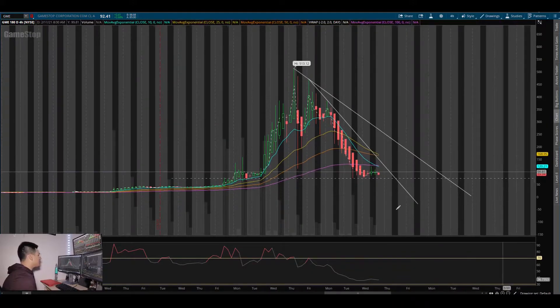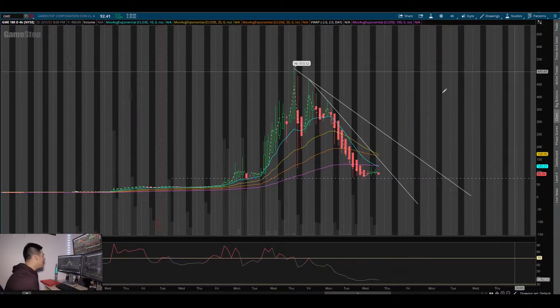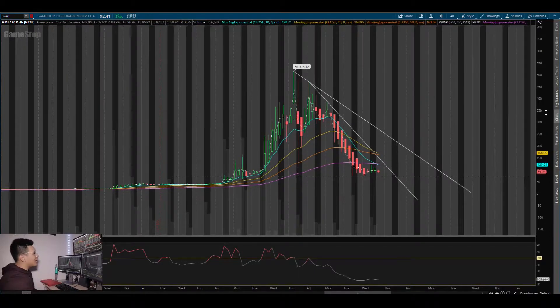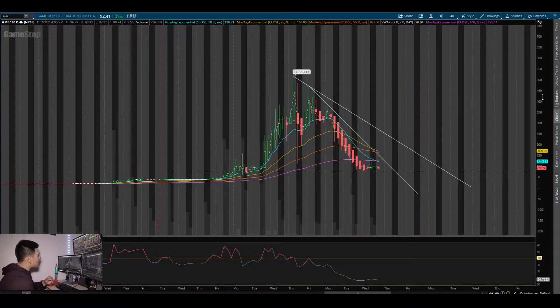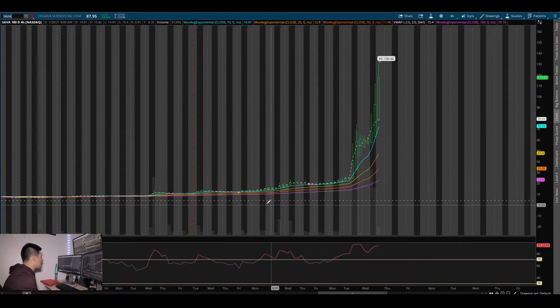Don't just think it's gonna go back to $500 because of the hype — that's not the way things work. If you bought the hype you more than likely got hit hard. Know your strategy, know your game plan, have a plan before you enter. So if GME ends up crashing under support or doesn't do anything, what's next? What could be the next GME?